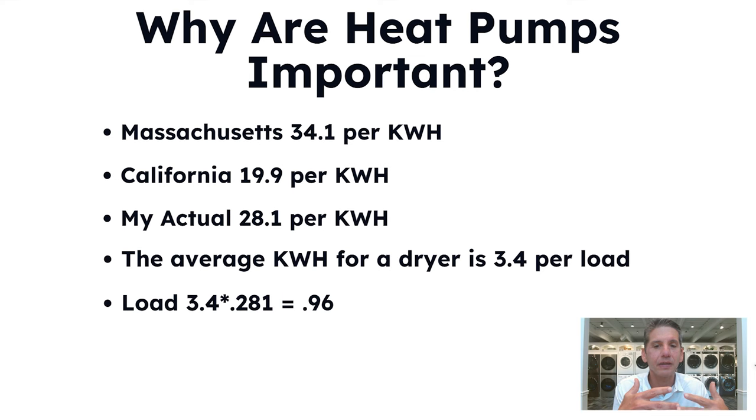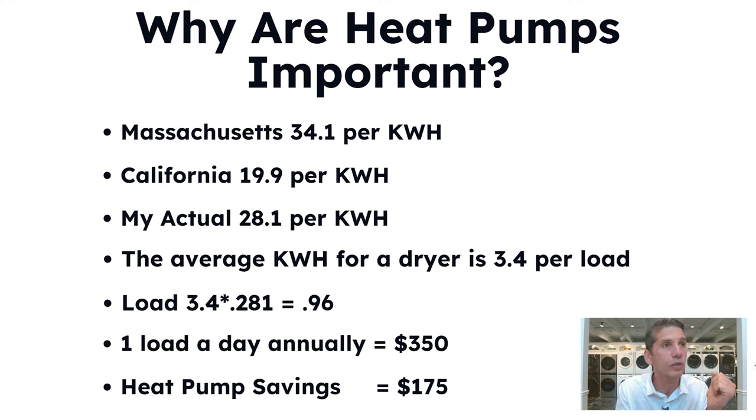The average dryer uses 1.8 to 5 kilowatts per hour. If you have an older dryer, you're at 4 to 5, no question. Using a rounded average of 3.4 kilowatts per hour multiplied by the cost, it's almost a dollar per load at $0.96. Washing one load a day, that's about $350 a year. Heat pumps are at least 50% more efficient, so that's $175 a year in savings just for two people. For a family of four or five doing multiple loads a day on an older dryer, the savings can be considerable.